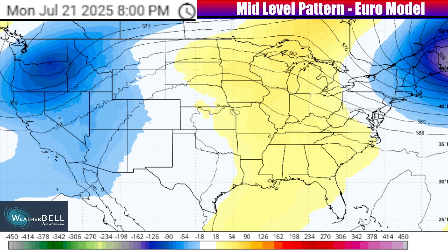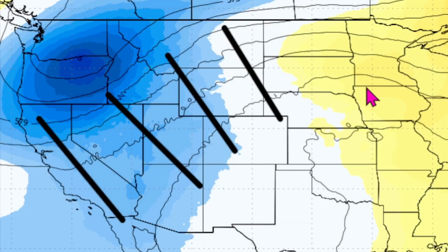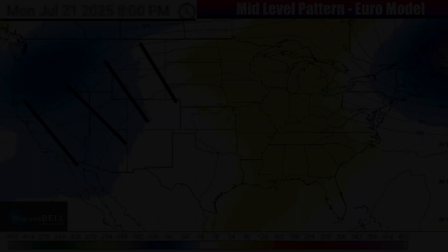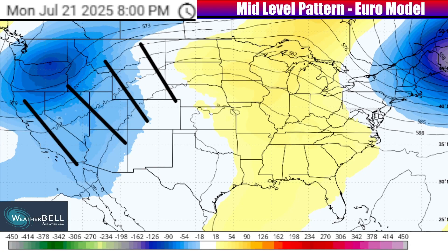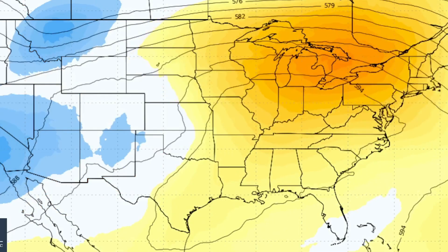On the flip side, there is going to be an abnormal trough, or a dip in the jet stream, coming down through the west. You can even see the gradient of lines closer together in parts of the west as a result of that jet stream dipping down. The abnormal trough is going to help pool some cooler air, especially into parts of the Pacific Northwest, while making for some active weather on its leading edge in the zones that remain warmer.